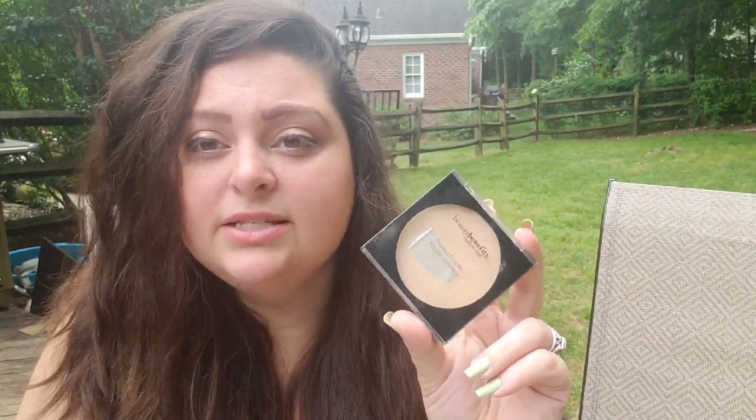The next thing is the Beauty Benefits Pressed Powder. I really like this. It's good for days when I want to look a little more natural. It does have decent coverage, but I put this on whenever I don't even use foundation or BB cream. Look at that coverage right there — it's really light. I like to use that whenever I'm not using anything else on my face for a more natural look.